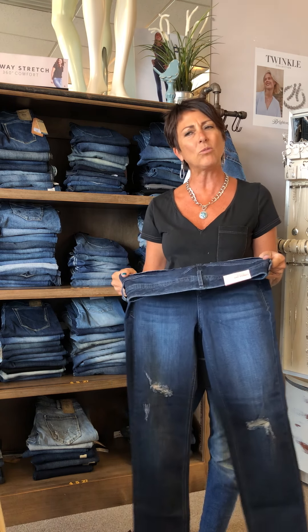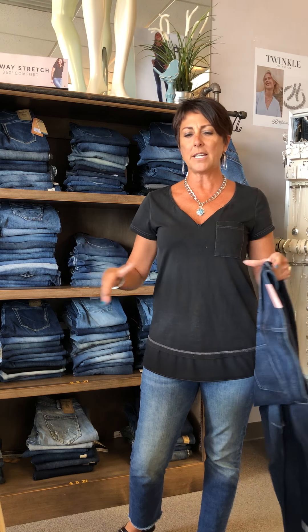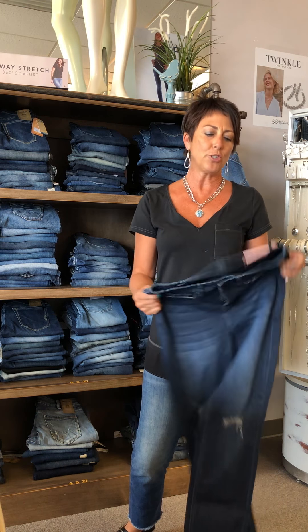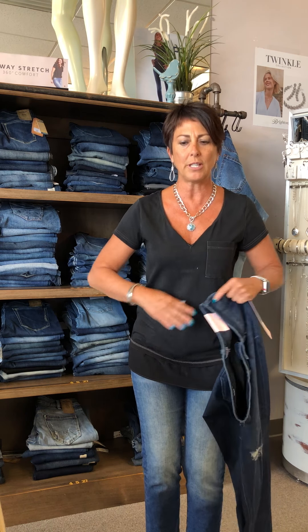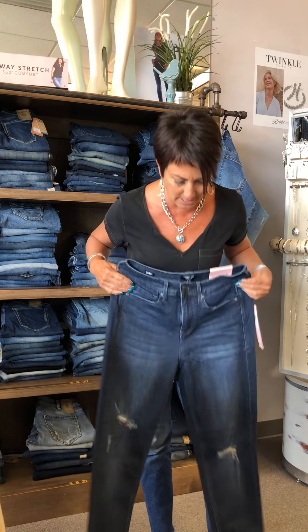With a high-rise jean, a lot of women say they don't really know if they want it to come up so high — they're used to it sitting a little lower on the hip. But when the jean comes up a little higher, it creates a nice smooth line. When it sits at the hip you can get what we call spillage or the muffin top, and when your jean comes up over that it just creates a nice clean line. Most people aren't tucking their shirts in anyway, so no one knows you're wearing a high-rise jean, and when you sit down it's comfortable.